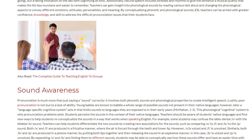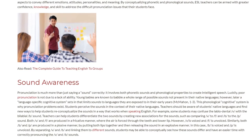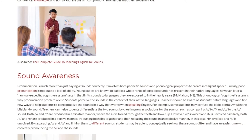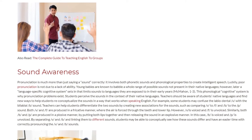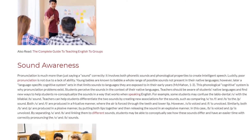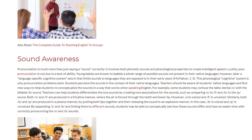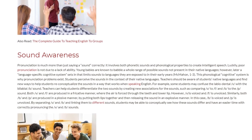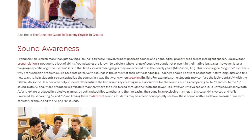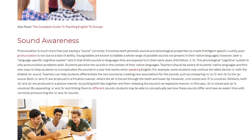Sound Awareness. Pronunciation is much more than just saying a sound correctly — it involves both phonetic sounds and phonological properties to create intelligent speech. Luckily, poor pronunciation is not due to a lack of ability. Young babies are known to babble a whole range of possible sounds not present in their native languages; however, later a language-specific cognitive system sets in that limits sounds to languages they are exposed to in their early years. This phonological cognitive system is why pronunciation problems exist.